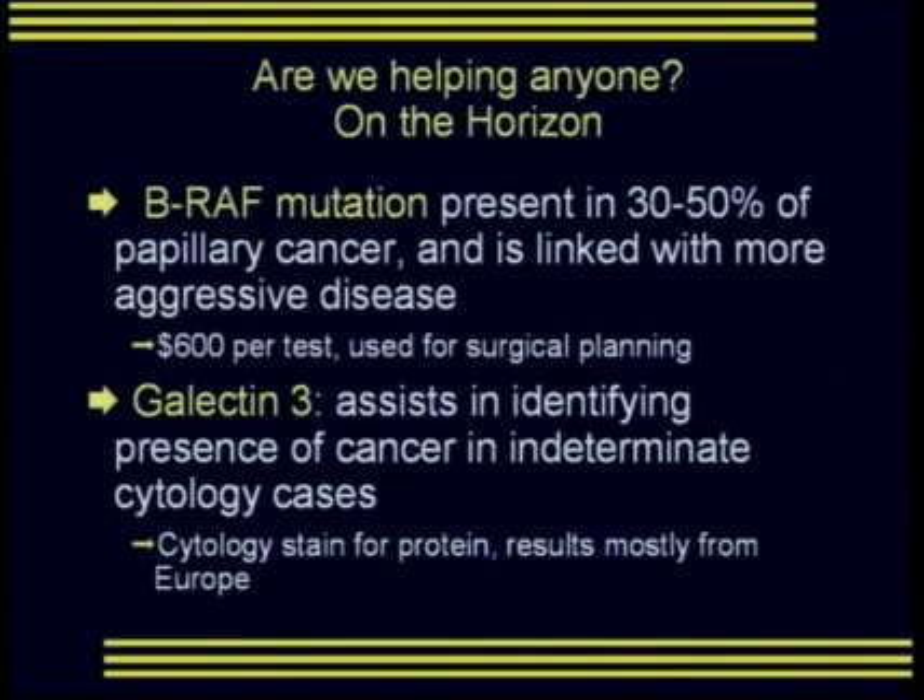There is a mutation identified as the BRAF mutation, present in 30-50% of papillary cancers. Interestingly, it is identified in the more aggressive papillary cancers. BRAF-negative cancers tend to be more indolent. This might be a very useful way of determining which cancers require surgical intervention and which could potentially be watched for growth over time — an extremely valuable piece of information about a particular thyroid cancer.